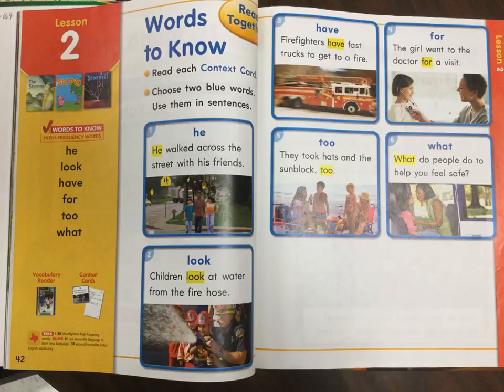Place your finger on the gold box and repeat the words after me. He. Look. Have. For. To. What.